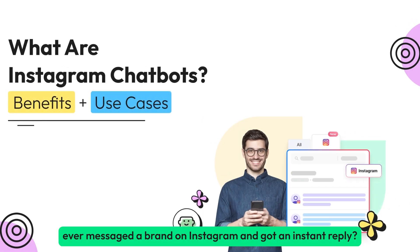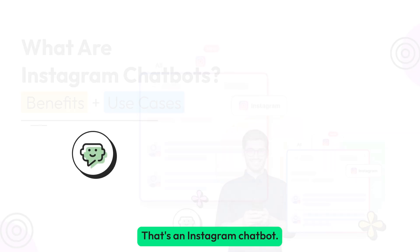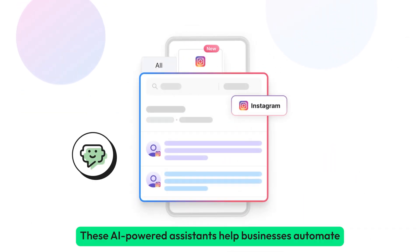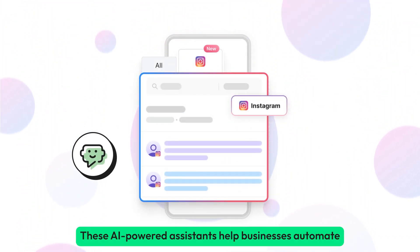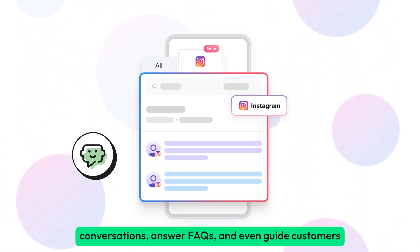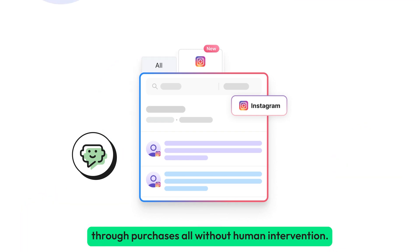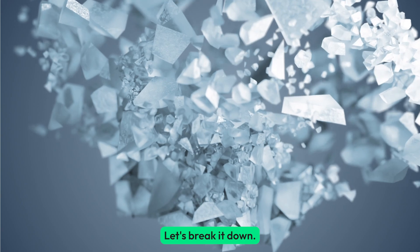Ever messaged a brand on Instagram and got an instant reply? That's an Instagram chatbot. These AI-powered assistants help businesses automate conversations, answer FAQs, and even guide customers through purchases — all without human intervention. Let's break it down.